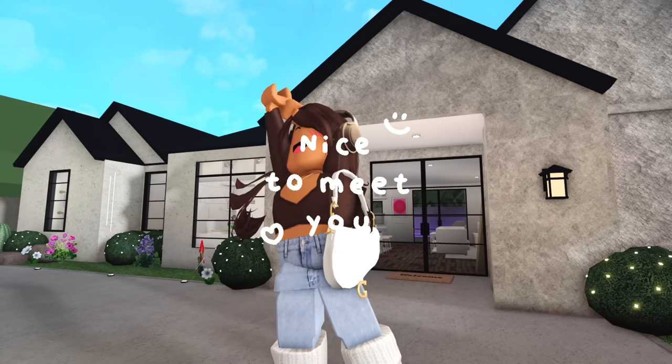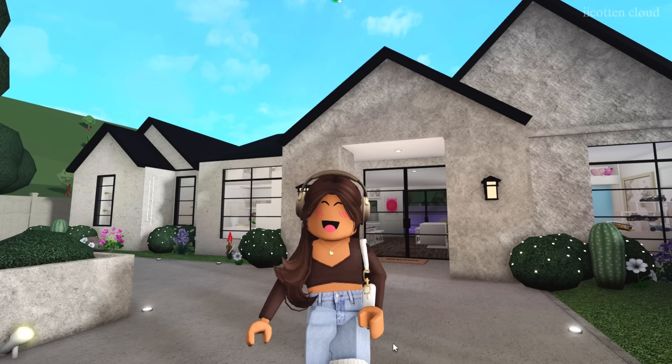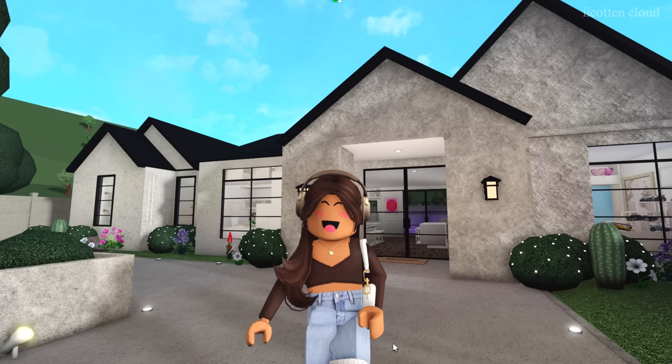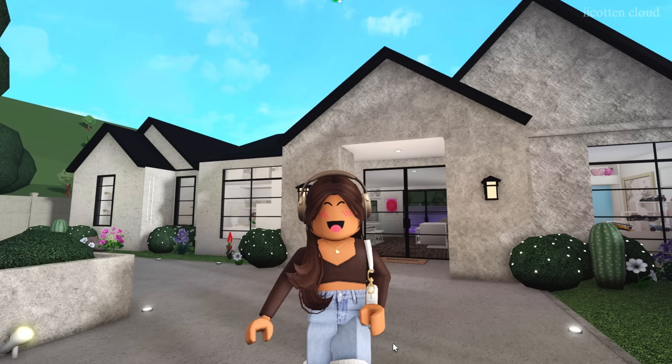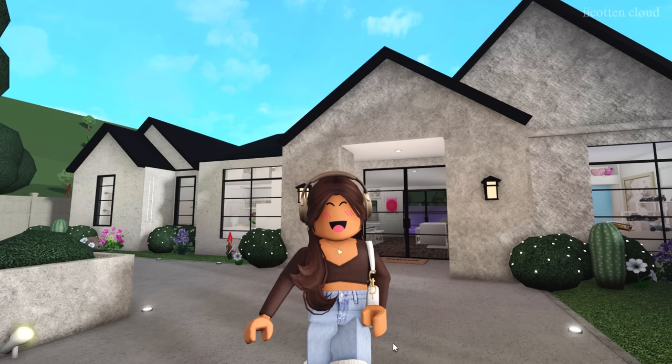Hi guys, welcome back to another video. For today's video I'm going to be showing you guys our new temporary house tour. A couple videos ago our house did burn down, so we had to move into a motel for a couple of weeks. Then I decided that living in a hotel wasn't really for us since we had a lot of arguments as a family and it was a small space for all of us.